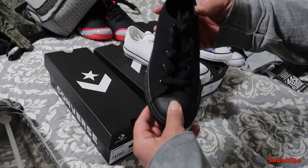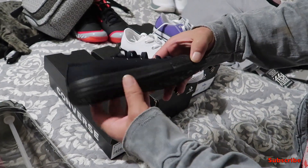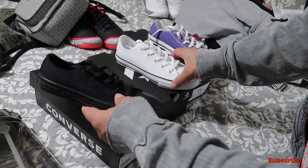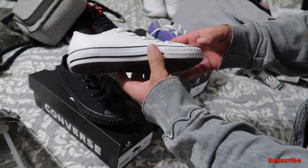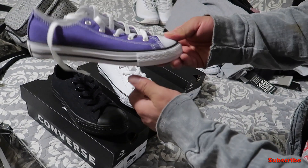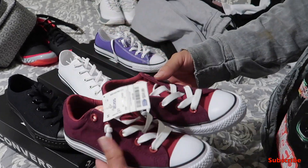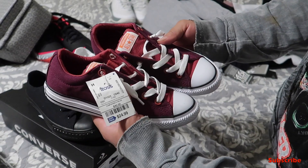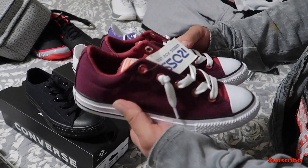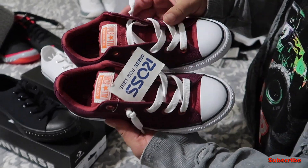These are from Journeys Kids because my wife has a very small foot. All Converse are on sale at Journeys right now — she got a black pair, a white pair, and a purple pair for the Rockies. She also found these really cool maroon ones — more like scarlet, crimson, whatever color they are — for only 24 bucks. Pretty slick.